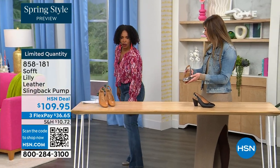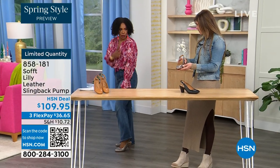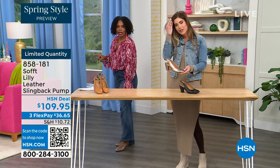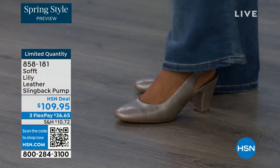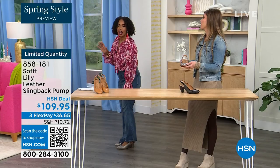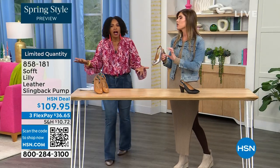I pop these on — I'm not pitched forward, they're not too high. It's the perfect heel height. This is the shoe you could literally wear as you're going into work, even if you're someone who is on your feet all day. I used to wear different shoes and then change when I got to my office — you don't have to do that with these. You're going to be able to stand and be comfortable.